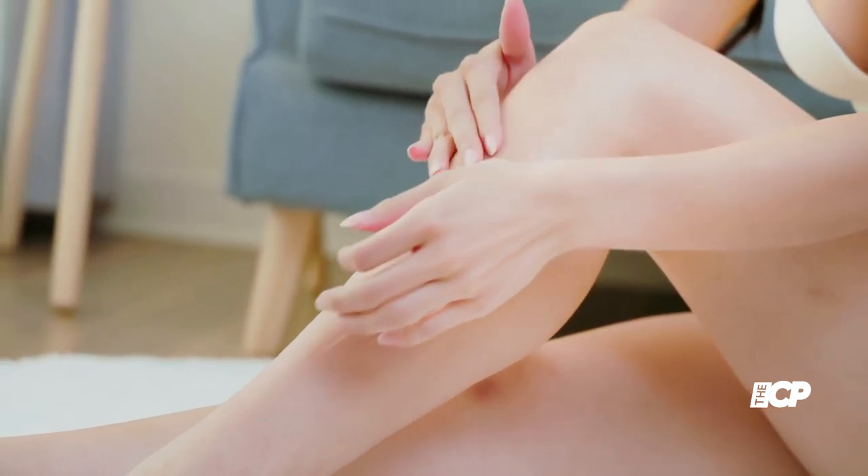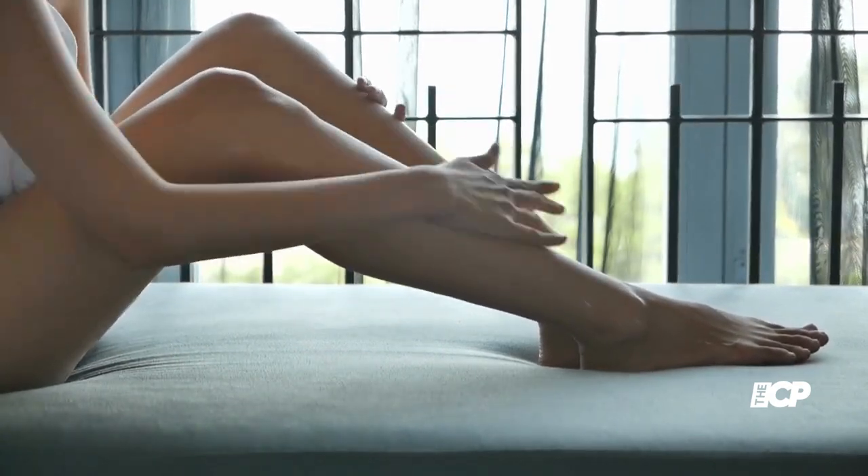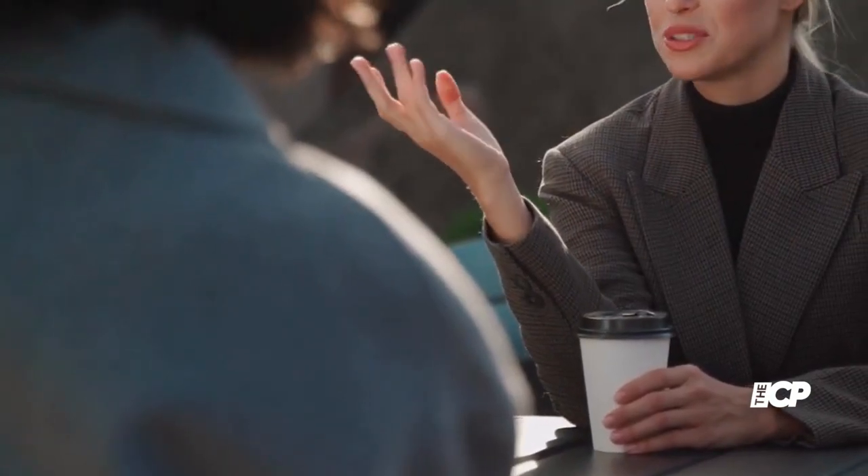One of the most common places to develop cellulite is on the thighs, and the Sally Hansen Airbrush Legs may help you feel more comfortable and confident in your skin. The leg makeup is water and transfer-resistant, so it will last all day while remaining in place. Apply the product while getting ready in the morning and it will be dry within moments. To remove the lotion, simply rub soap on your legs and use a washcloth.